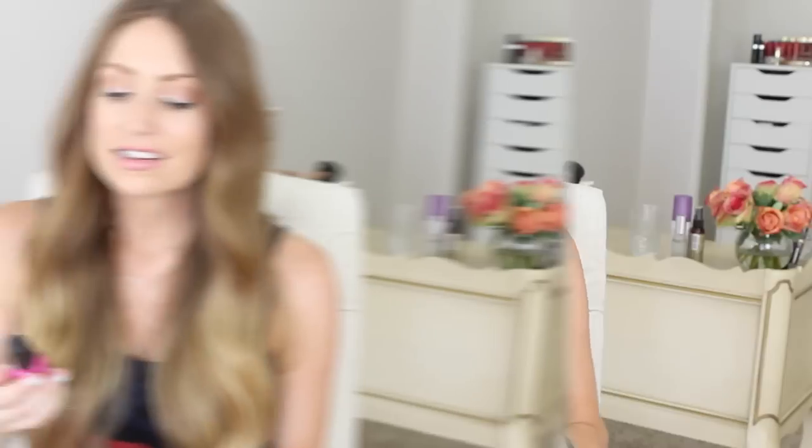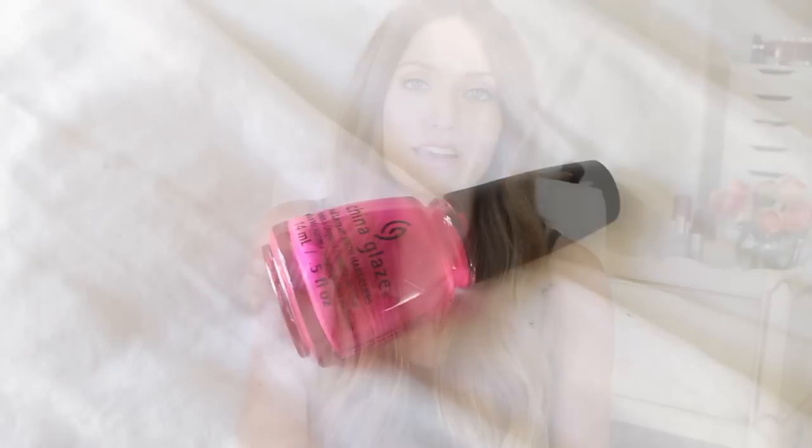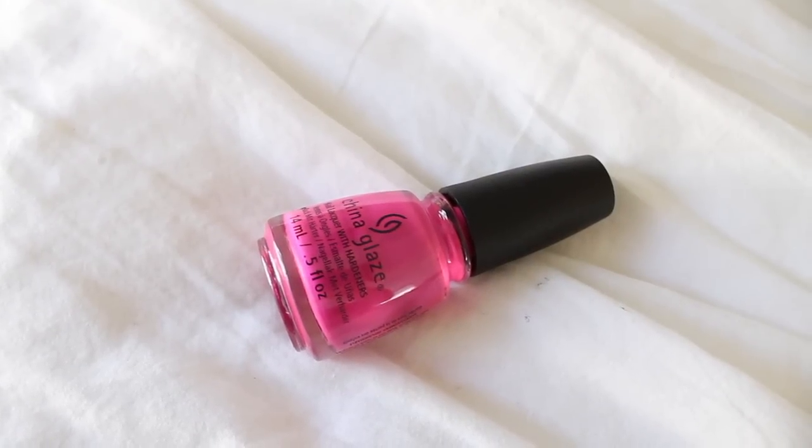Next up I have a nail polish from China Glaze — this is the color Purple Panic from their new neon range. This is such a cool color. I had it on my nails for the majority of the month and I have it on my toes right now. It looks like a hot pink but then it has a little bit of purple metallic in it when you turn your nails. It's so beautiful and so fun for summer. If you guys want a pop of color for your nails, definitely check this out.